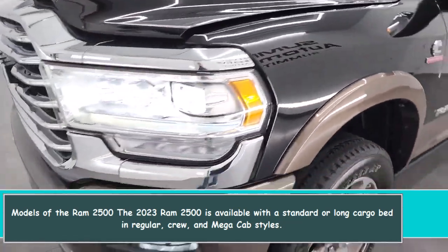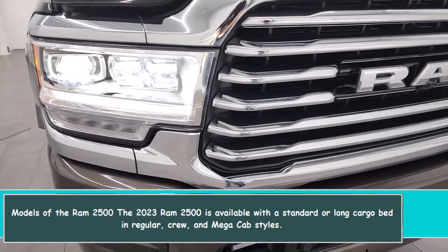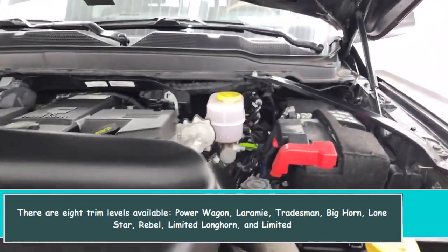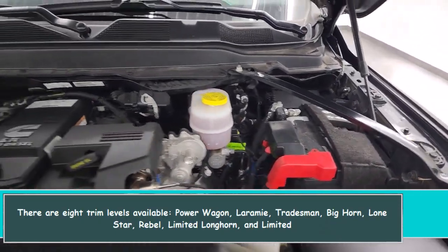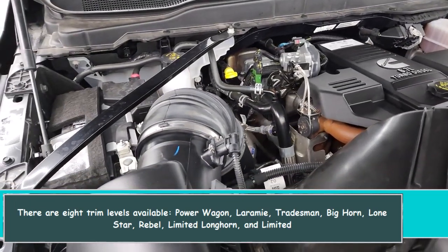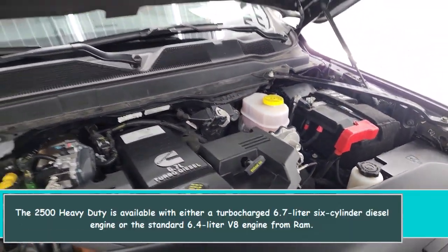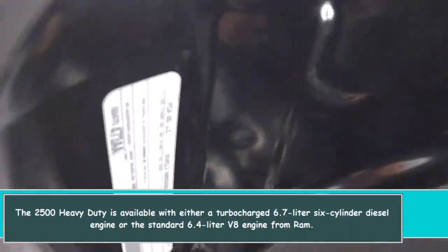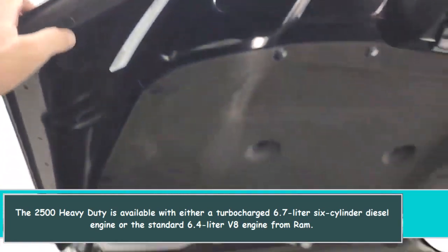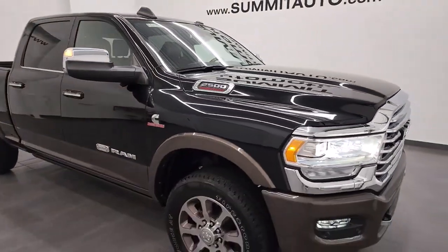The 2023 RAM 2500 is available with a standard or long cargo bed in regular, crew, and mega cab styles. There are eight trim levels: Power Wagon, Laramie, Tradesman, Big Horn, Lone Star, Rebel, Limited Longhorn, and Limited. The heavy-duty 2500 is available with either a turbocharged 6.7-liter six-cylinder diesel engine or the standard 6.4-liter V8 engine.